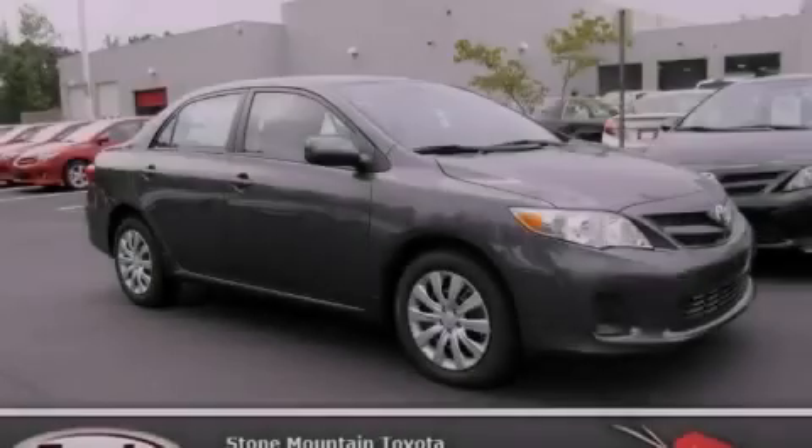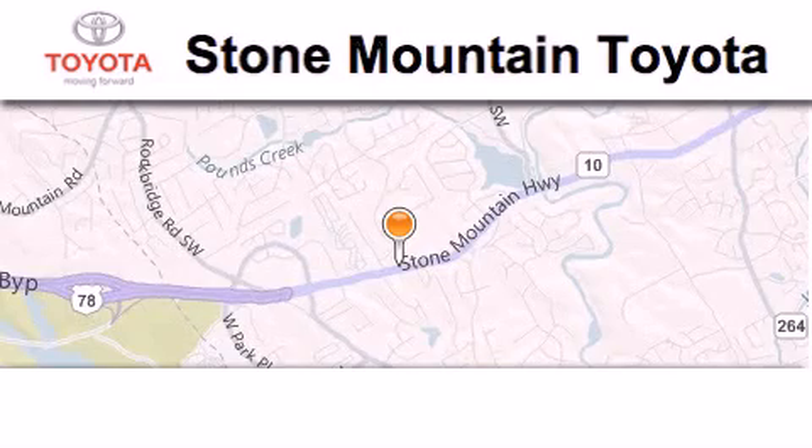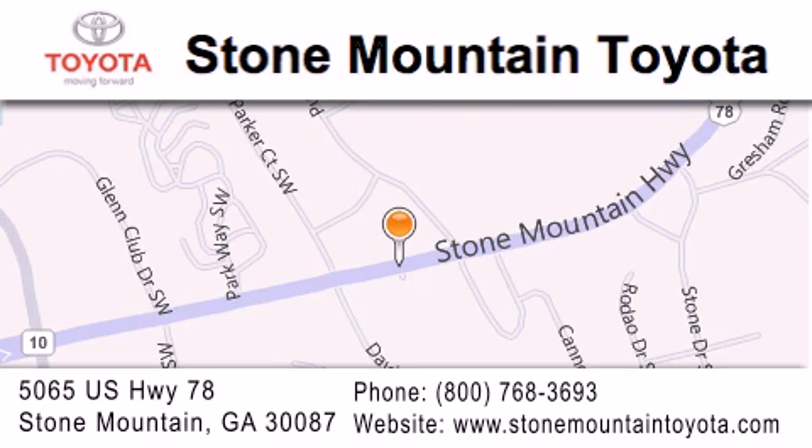Call or visit us right now and arrange your test drive today. Stone Mountain Toyota is located at 5065 U.S. Highway 78 in Stone Mountain. Our goal is to exceed all of your expectations to ensure that you'll return for future visits.